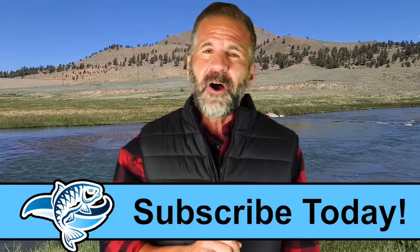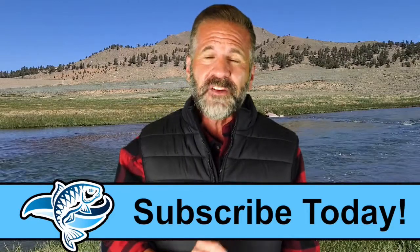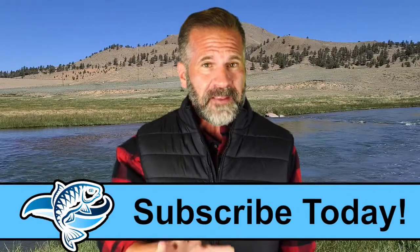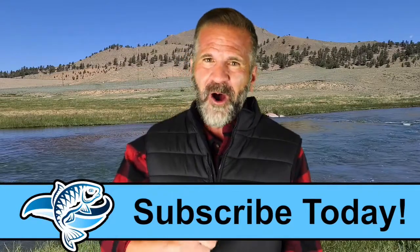Be sure to subscribe to see all of our new videos. Then click our About section to claim your free kayak fishing equipment checklist. It includes everything you need to make the most of this exciting sport. Subscribe, get your free list, and I'll see you by the water.